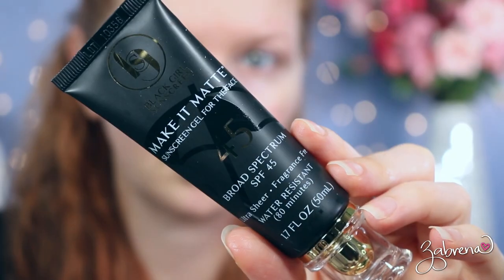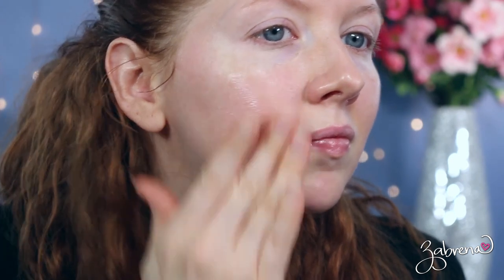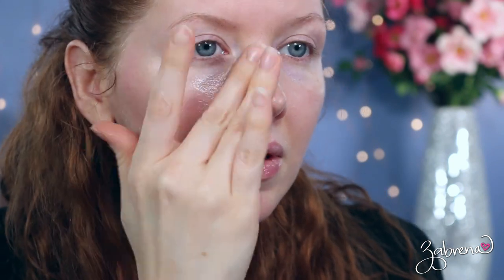The next few sunscreens do not have any white cast whatsoever. The first is from a brand called Black Girl Sunscreen — their Make It Matte SPF 45 Broad-Spectrum, water resistant for 80 minutes, also available at Target. There is no white cast at all, making it especially great for friends with darker skin tones who are looking for something that won't give an ashy tint. It has moisturizing ingredients like aloe, squalene, shea butter, and coconut oil. It feels absolutely lovely on the skin — very velvety, almost like a makeup primer — and works extremely well underneath makeup too.